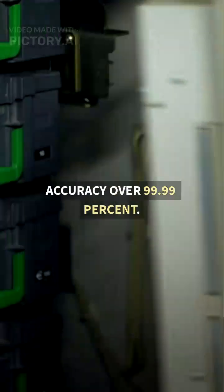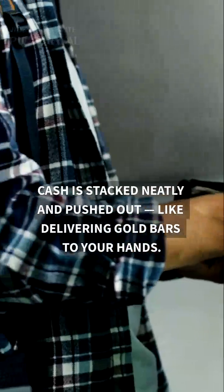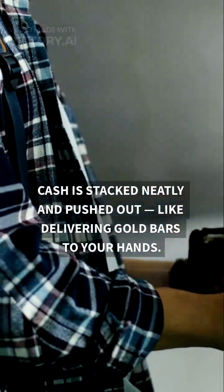Accuracy over 99.99%. Step 4: Perfect delivery. Cash is stacked neatly and pushed out, like delivering gold bars to your hands.